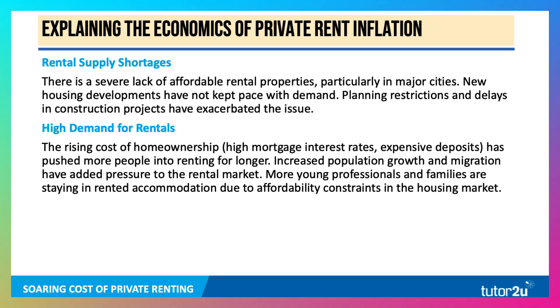The cost of home ownership — high mortgage rates and expensive deposits — has pushed more and more people into renting for longer. The average age of a first-time buyer in the UK is close to 35. Increased population growth and high levels of net migration, which reached around 1.2 million in gross terms and high 600,000s net in 2024, have added pressure to the rental market because most migrant workers coming to the UK rent properties. A lot of young professionals and families are also staying in rented accommodation because they simply cannot afford to get their foot on the housing ladder.